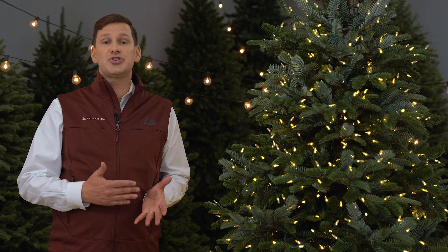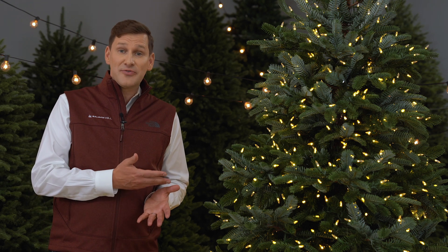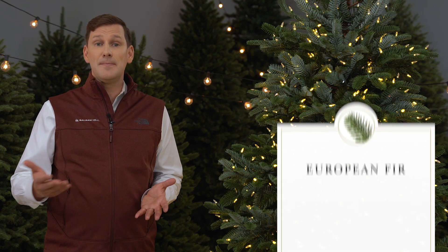We first saw this tree style trending a few years ago in the European Christmas markets, and thanks to this replica from Balsam Hill, it is becoming quite popular as an artificial tree in Europe, Australia, and America.